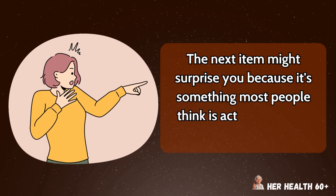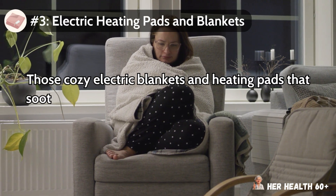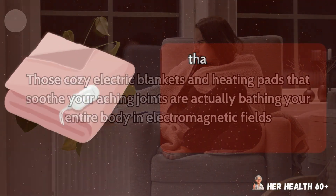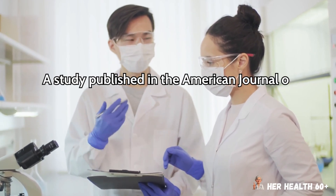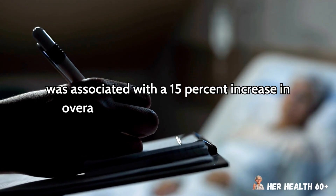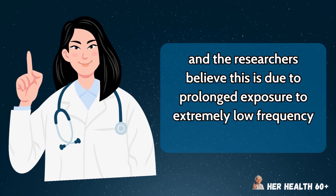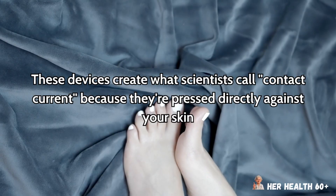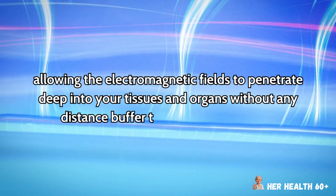The next item might surprise you because it's something most people think is actually helping their health. Number 3: electric heating pads and blankets. Those cozy electric blankets and heating pads that soothe your aching joints are actually bathing your entire body in electromagnetic fields that are particularly dangerous for seniors with compromised immune systems or chronic health conditions. A study published in the American Journal of Epidemiology found that regular use of electric blankets was associated with a 15% increase in overall mortality risk in adults over 65, which researchers believe is due to prolonged exposure to extremely low-frequency electromagnetic fields.